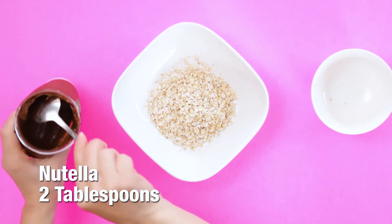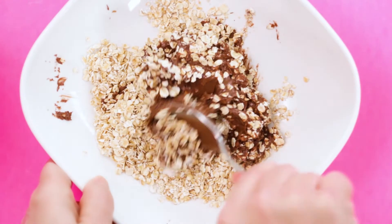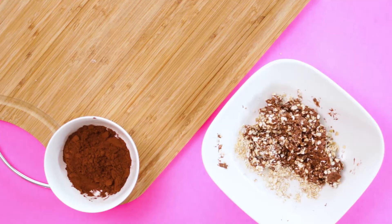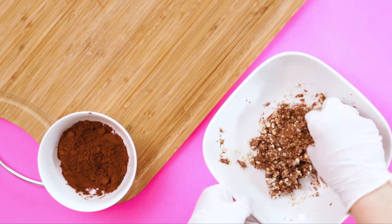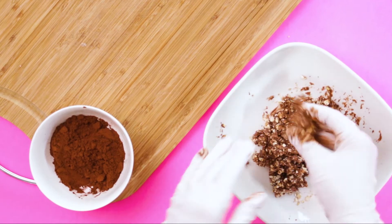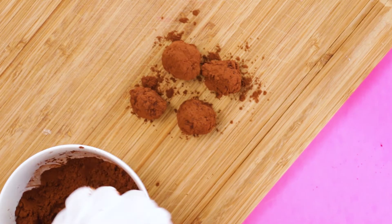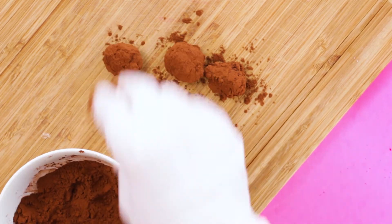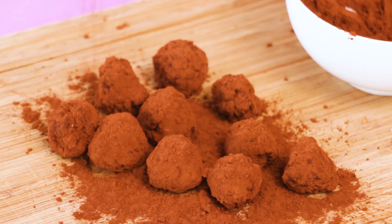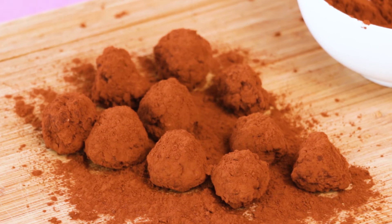Nutella truffles — simple yet. Just two steps: mix well and shape into balls. Done.